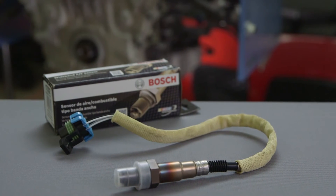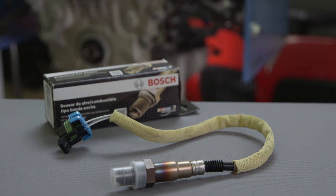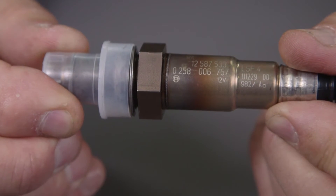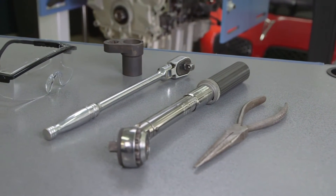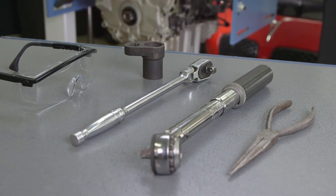It's critical to ensure you've purchased genuine original equipment products when replacing automotive components. All Bosch oxygen sensors have a Bosch armature logo laser etched on the body. The tools you'll need to change your worn out oxygen sensors include safety glasses, a socket wrench, an oxygen sensor socket, and a scan tool.